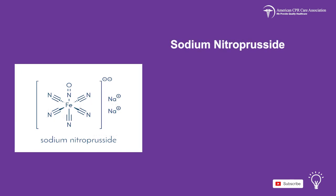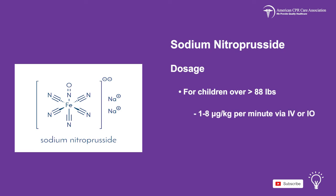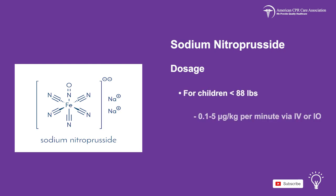The final medication we'll look at is sodium nitroprusside, which is indicated for cardiogenic shock and hypertension. Side effects of this drug may include seizures, headache, nausea, hypothyroidism, and cyanide toxicity. For children over 88 pounds, administer 1–8 micrograms per kg per minute via IV or IO route. For children under 88 pounds, administer 0.1–5 micrograms per kg per minute via IV or IO route, not exceeding 10 micrograms per kg for every 10 minutes.